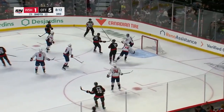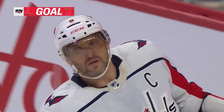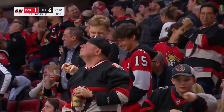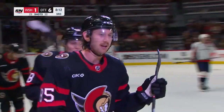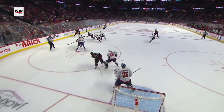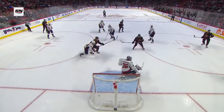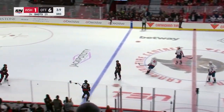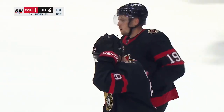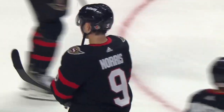Sanderson walks in. Scores! Jake Sanderson, top corner! 6-1 Ottawa! He's also got a great set of hands and a very underrated shot, and he walks into the middle of the ice and just pulls the trigger. The Senators have not started 3-1 since the 2016-17 season — that'll change tonight. A 6-1 win over the Washington Capitals.